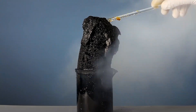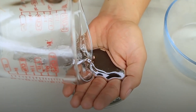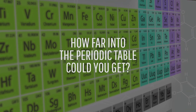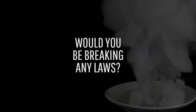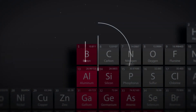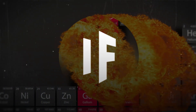What if you took your school assignment to the next level and decided to collect physical samples of as many elements as possible? How far into the periodic table could you get? Would you be breaking any laws? At what point would your periodic table start killing you? This is What If, and here's what would happen if you collected all the elements on the periodic table.